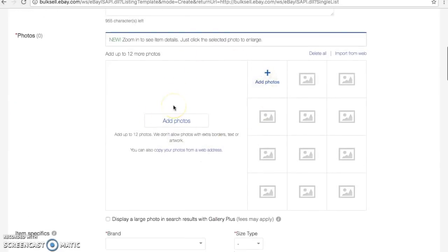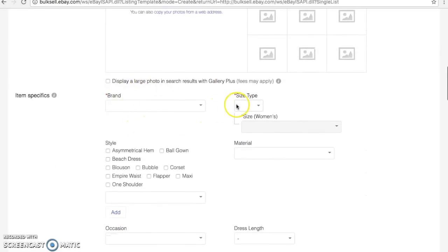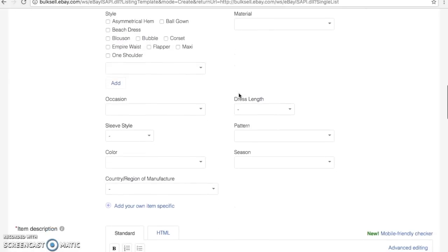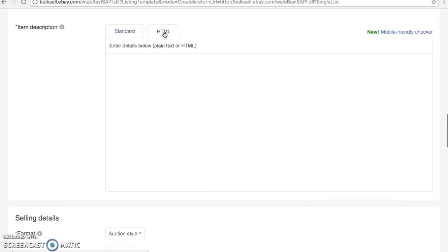Photos are going to be different for every single item so I'm going to leave that blank. Brand and size will be different so I'm just going to scroll right through these item specifics because these are going to be different for every item. Now here is where a template really comes in handy — you're going to see Item Description. You have two ways to type in an item description: the standard format, which is just typing like a word processing document, or you can switch over to HTML, where you use computer code to tell eBay what you want your listing to look like.